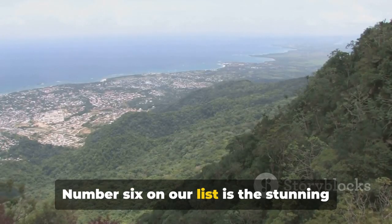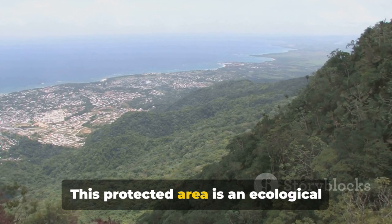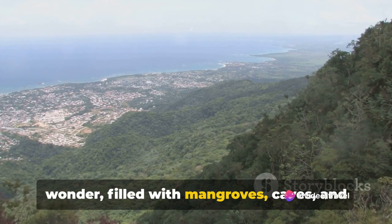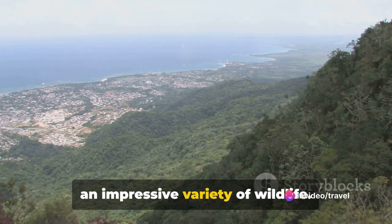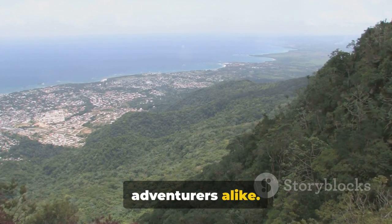Number 6 on our list is the stunning Los Haitises National Park. This protected area is an ecological wonder, filled with mangroves, caves and an impressive variety of wildlife. It's a haven for nature lovers and adventurers alike.